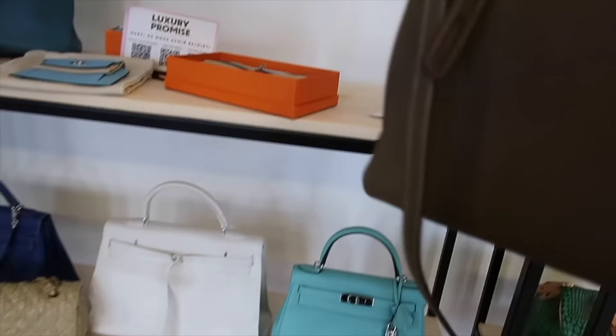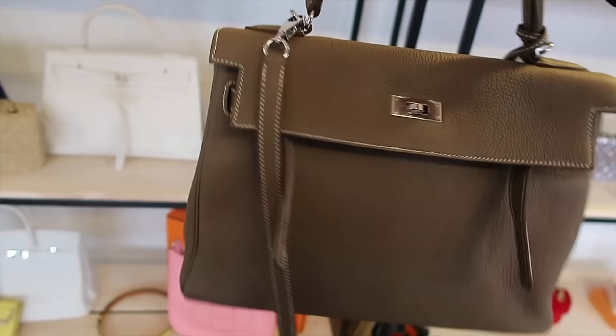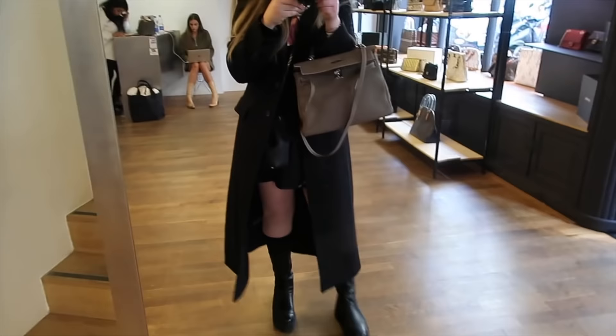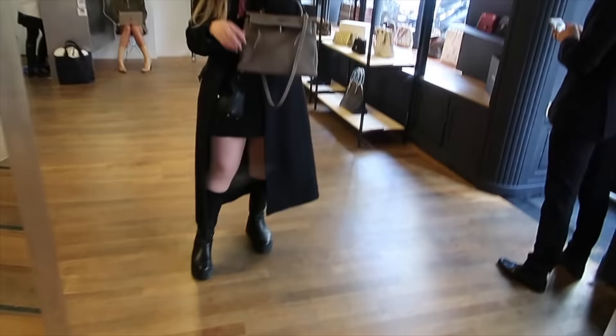And then this is in etoupes. This is so pretty. So this is a 32? No — that's a 28? I can't believe that's a 28, it looks so little. You don't have any Selliers right now, but they do online. And these are the pre-loved ones, so they also have brand new. You know what's funny? I used to not like etoupes, but I've grown to really like it.